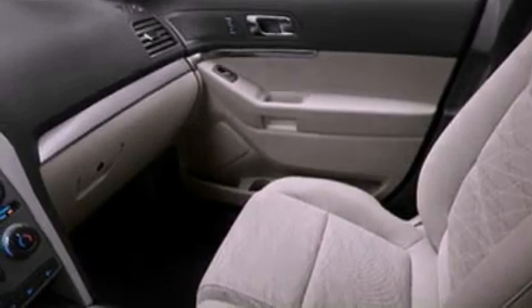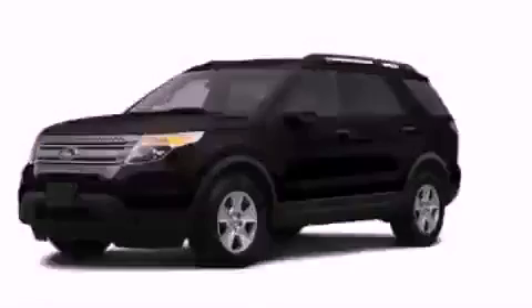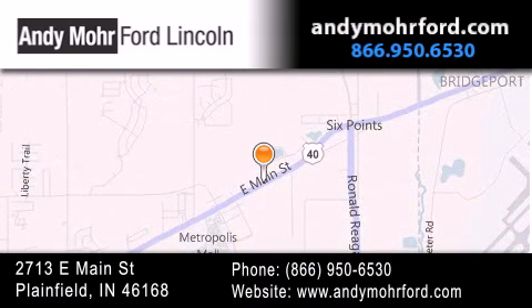Contact us today and schedule your opportunity to see this automobile in person. Andy Moore Ford Lincoln is the place to find new Ford and Lincoln cars and trucks and pre-owned vehicles in Indianapolis. You can search our new and pre-owned inventory online, get new car pricing, and receive free no-obligation price quotes. Stop by and visit us today at 2713 East Main Street in Plainfield or see us online at andymooreford.com.